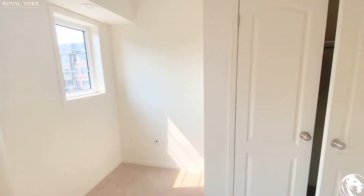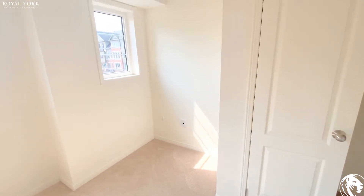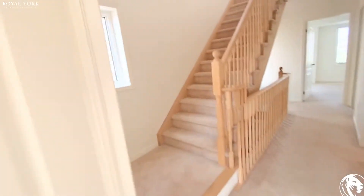This bedroom has a huge closet and some extra space for a table or an additional closet.